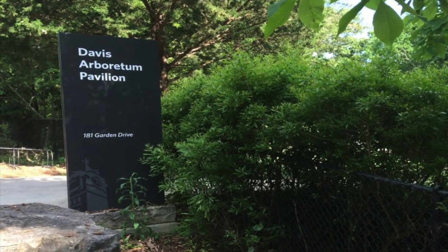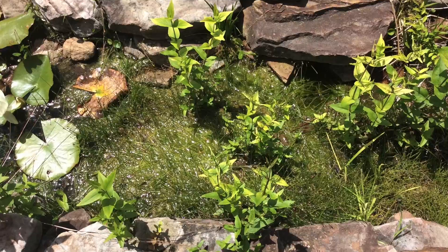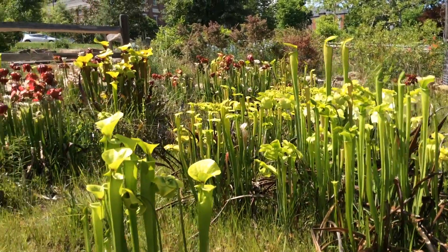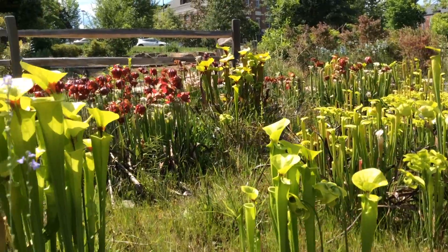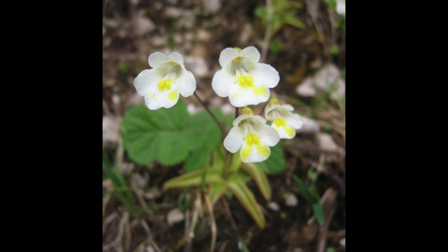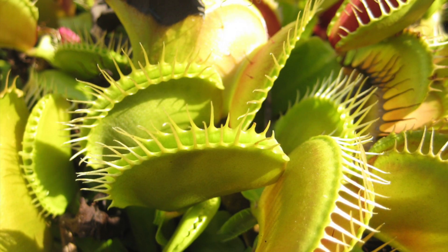In the Davis Arboretum at Auburn University, we have some of the species included in carnivorous plants, like bladderworts. Here, we see the wide diversity of pitcher plants in the Arboretum. However, we don't have all of the species of this group. Not included in the Arboretum are plants such as the butterworts and the one that comes to everyone's mind when thinking of carnivorous plants — the Venus flytraps.